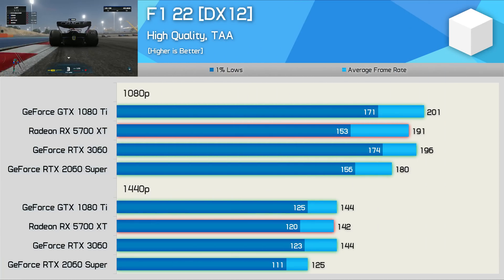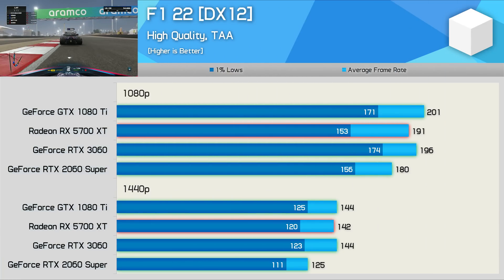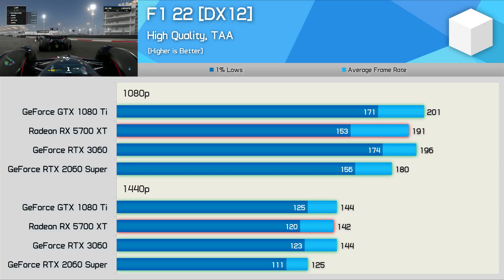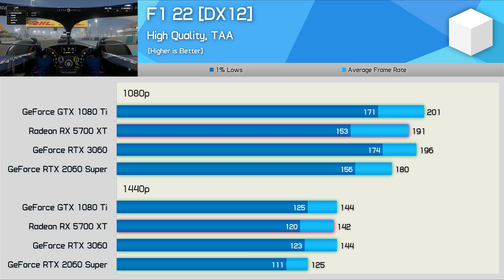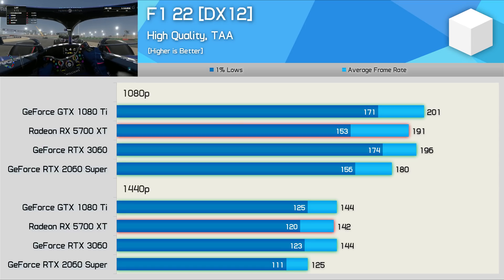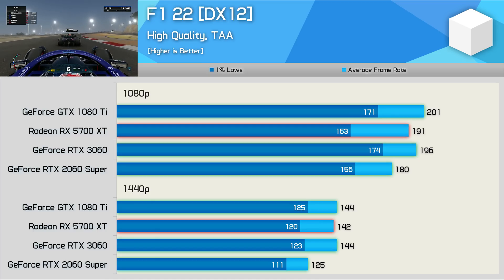Moving on to F1 22, we have another game where the GTX 1080 Ti is delivering exceptional performance with 201 fps at 1080p using the high-quality preset. Sure, you can't use ray tracing, which is also the case with the 5700 XT, but ray tracing brings virtually nothing to F1 22 — it does look good for screenshots, but you'll be hard-pressed to notice the difference while playing. All GPUs were tested here with RT-FX disabled, and that means the 1080 Ti and 3060 are basically identical, and really so is the 5700 XT.